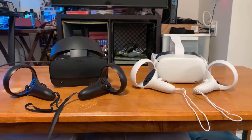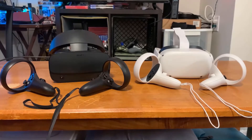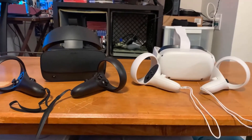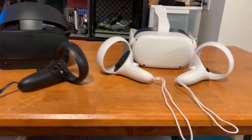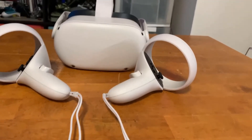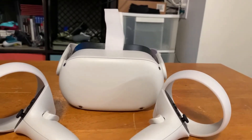Starting with the Rift S: a pro is that if you own a computer, it's really easy and simple to set up. All you have to do is download the Oculus software on your computer and go through the setup process, and you're ready to go. You can play your SteamVR games very easily — just download SteamVR on Steam — and it's also just as easy to play regular Oculus Store games.